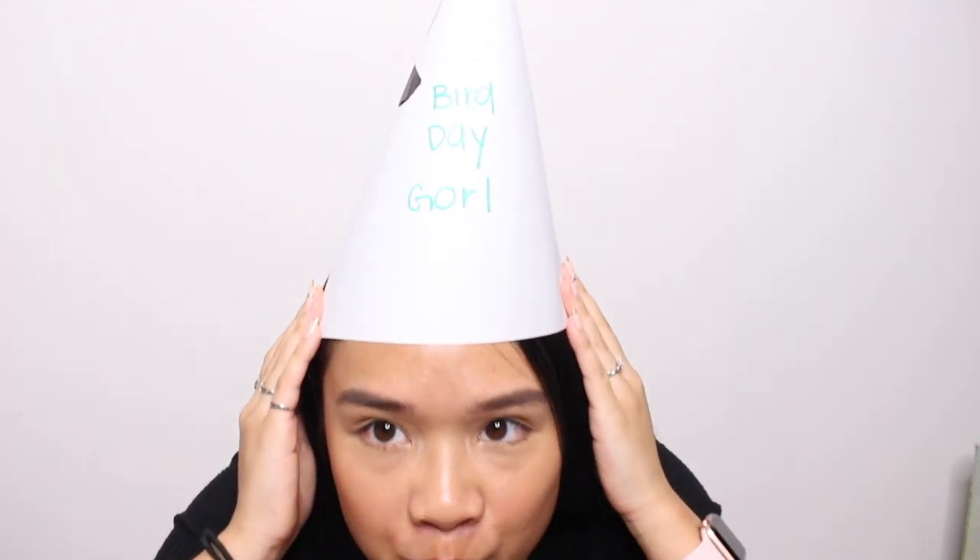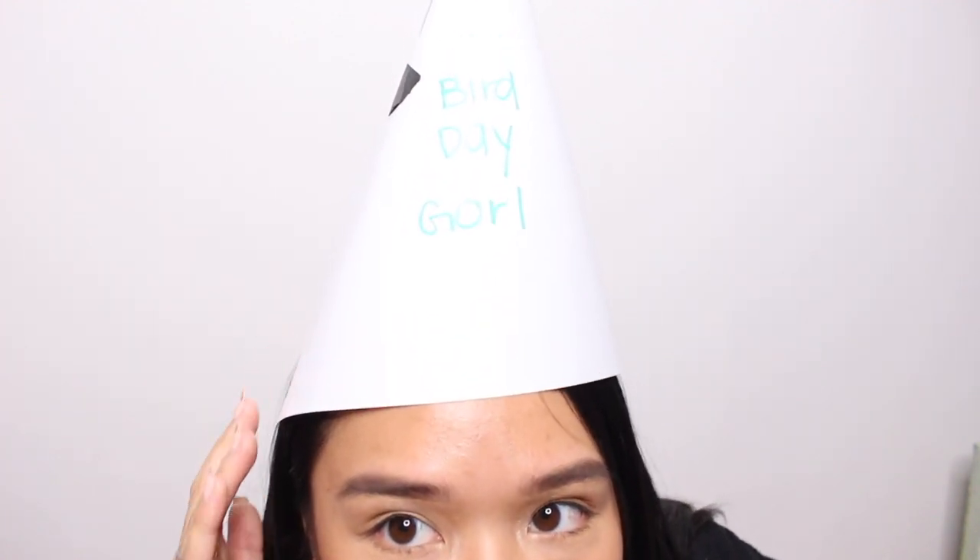You see this hat, you see the set, you see this hat. Look at what that says — it says 'bird day gorl.' It's my birthday! Hey guys, what is up?